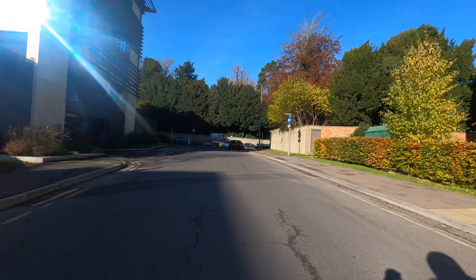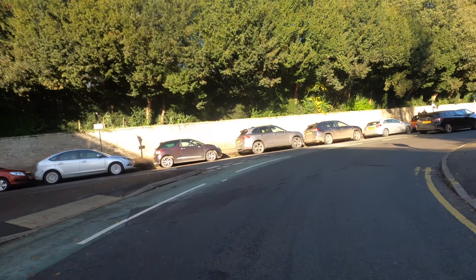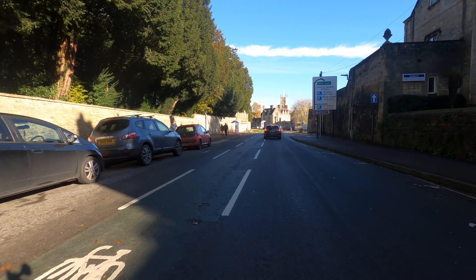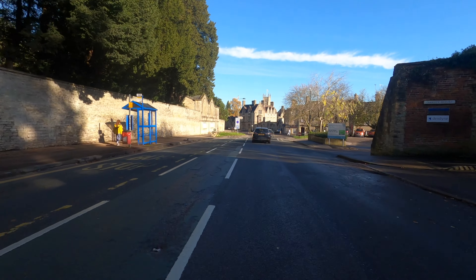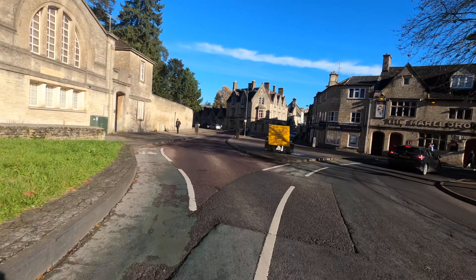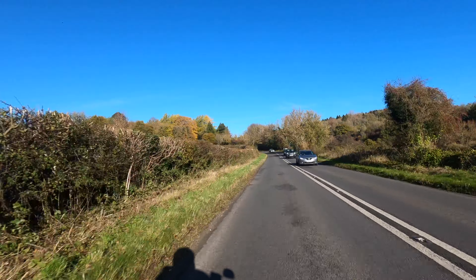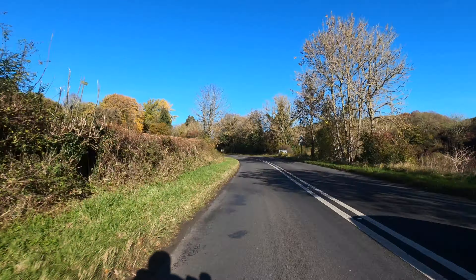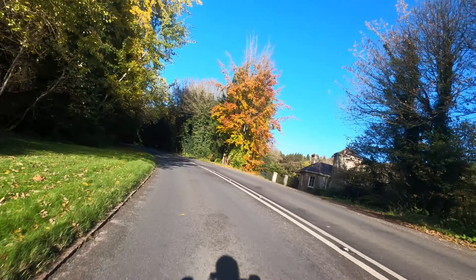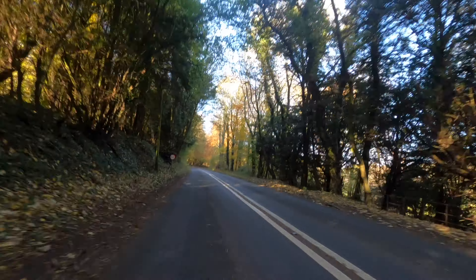I'm just driving through Cirencester now. I'm going to call in and see my son in Cheltenham, so I'm going to take the back road to Cheltenham — lovely beautiful morning. I don't think it'll last much past midday but we're not due any rain today at least. The sun feels warm on your back but my hands are cold.